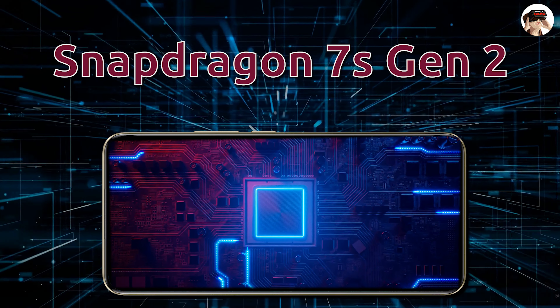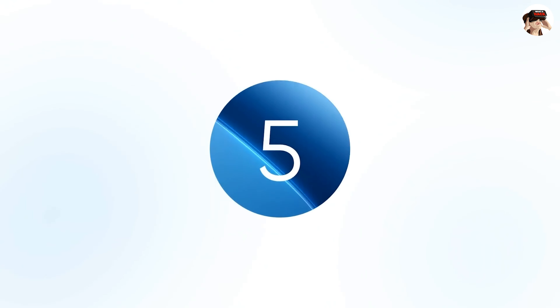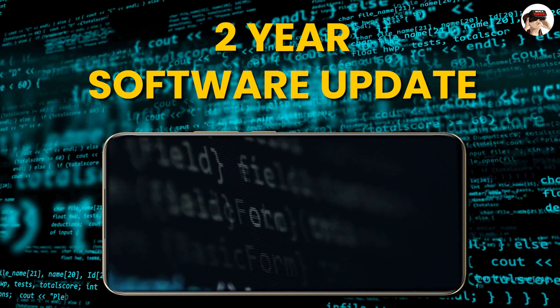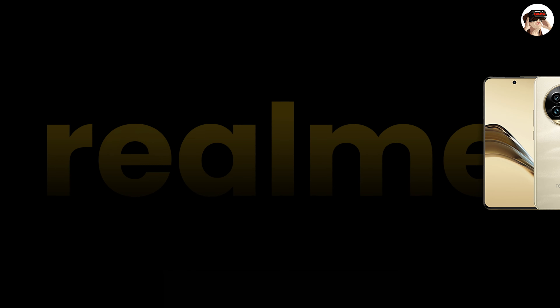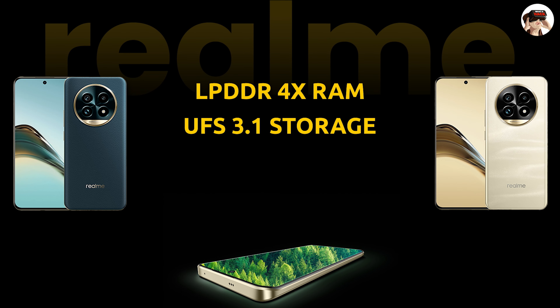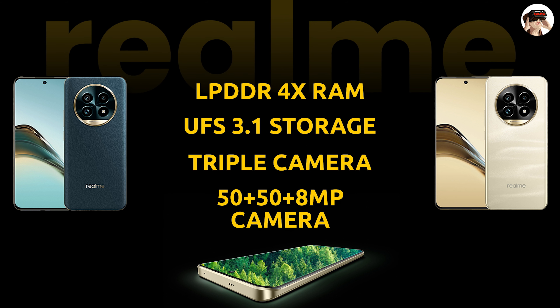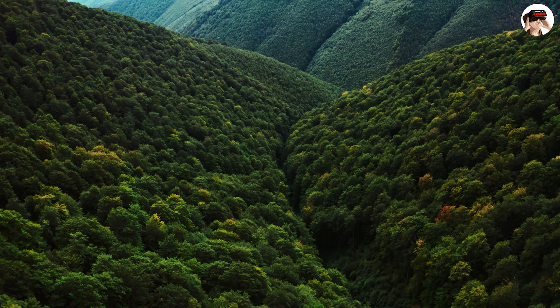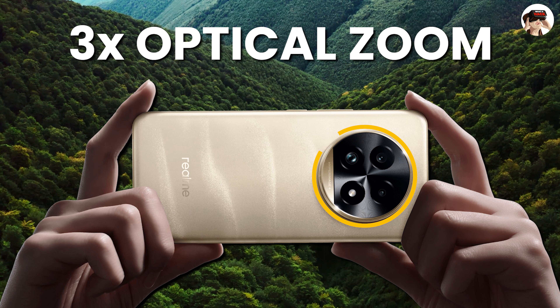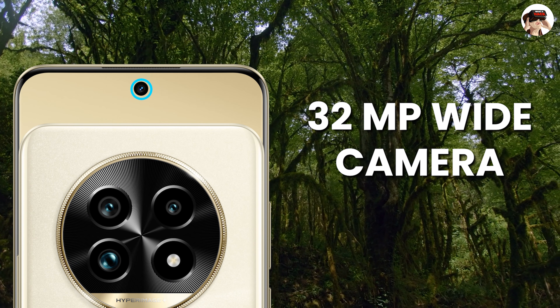The Realme 13 Pro Plus is powered by the Snapdragon 7s Gen 2 processor on a 4nm chipset with an AnTuTu score of around 7 lakhs. It runs on Android 14 with Realme UI 5.0, offering 2 years of software and security patch updates. It has LPDDR4X RAM and UFS 3.1 storage. The triple camera setup includes 50MP + 50MP + 8MP, with a periscope telephoto lens offering 3x optical zoom, and a 32MP front camera.